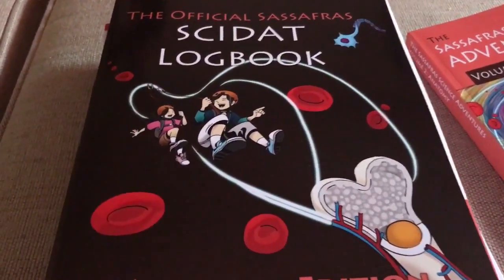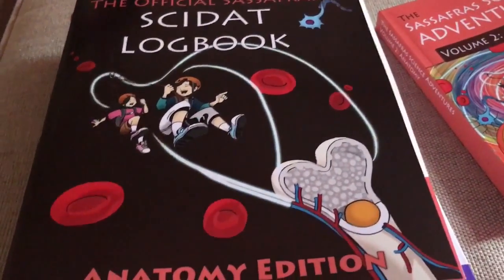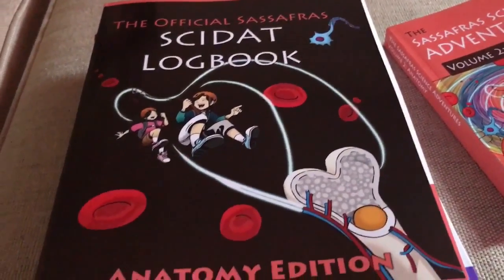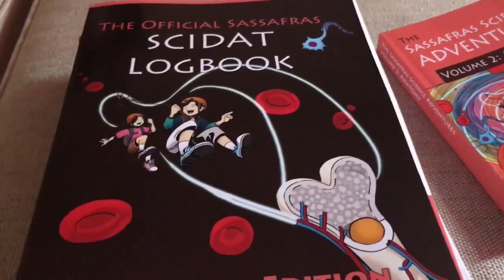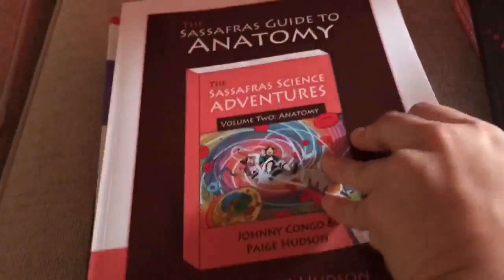They're really excited about it and are unexpectedly really enjoying science. It's a fun way to see how science comes alive and how integral it is as part of life. I love that it's a brother and sister who make a lot of different discoveries spontaneously. My children really love this, and so this is their version of that logbook.